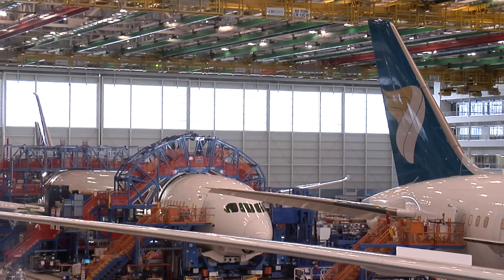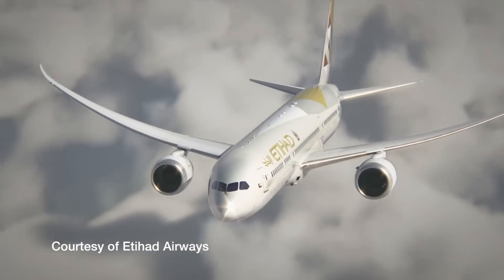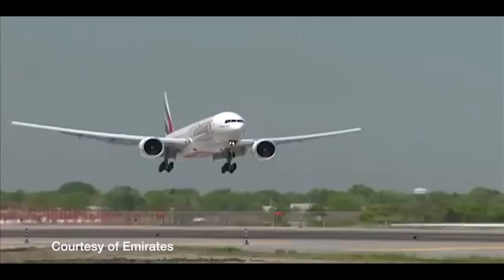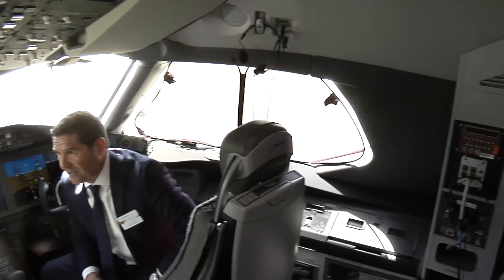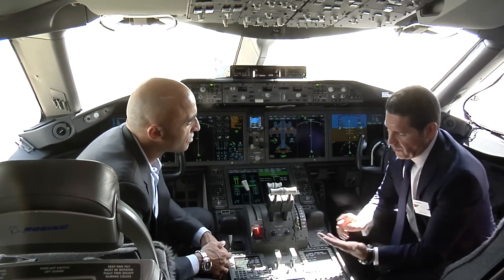So far, 177 orders have been placed for the Dash-10 variant. 30 of those are from Etihad Airways, the United Arab Emirates-based airline, which, like other airlines from the UAE — Emirates, Fly Dubai, and Presidential Flight — are huge Boeing customers. The region is such a large customer that the UAE ambassador recently toured the Boeing facility and the Dash-10 aircraft.